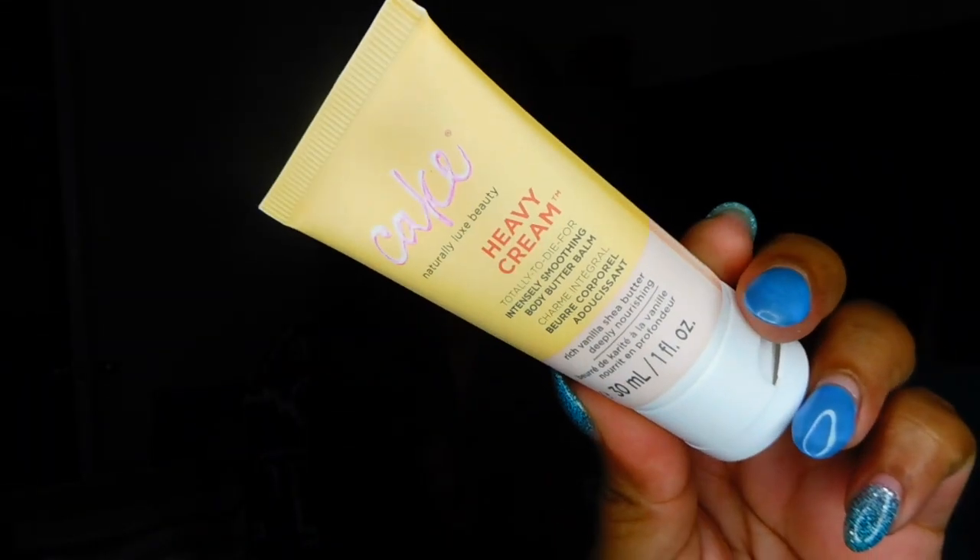The very first thing I have is this heavy cream, totally to die for, intensely smoothing body butter bomb by Cake Beauty — a natural looks beauty product in rich vanilla shea butter, deep moisturizing. The packaging is actually kind of cute. I love that it says 'Cake.' I tried to open it but couldn't, so I'll have one of my kids open it later.